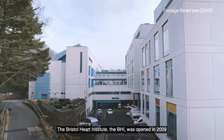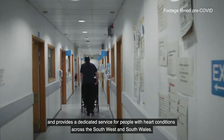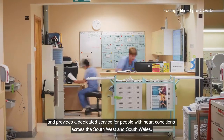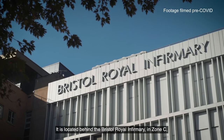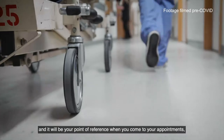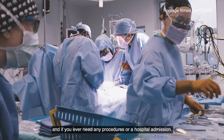The Bristol Heart Institute, the BHI, was opened in 2009 and provides a dedicated service for people with heart conditions across the South West and South Wales. It's located behind the Bristol Royal Infirmary in zone C and it will be your point of reference when you come to your appointments and if you ever need any procedures or a hospital admission.